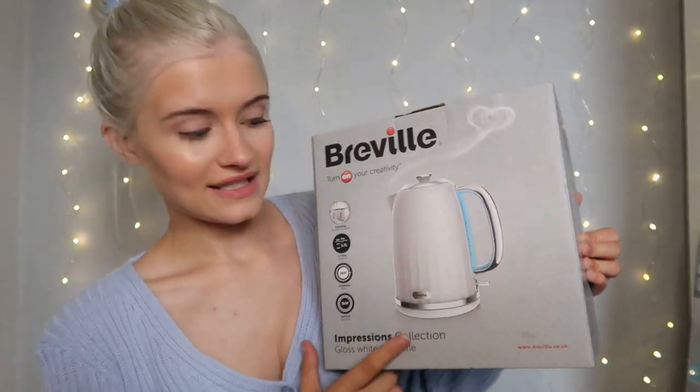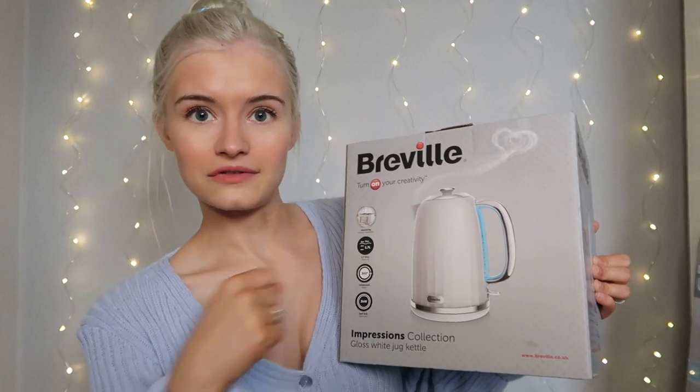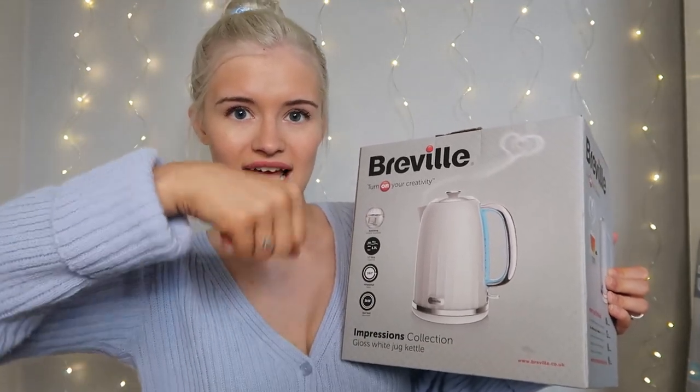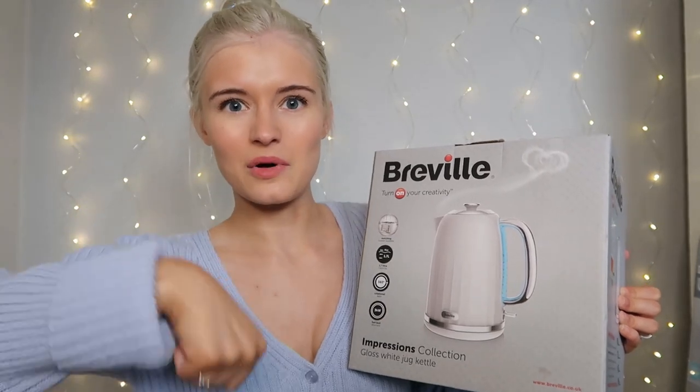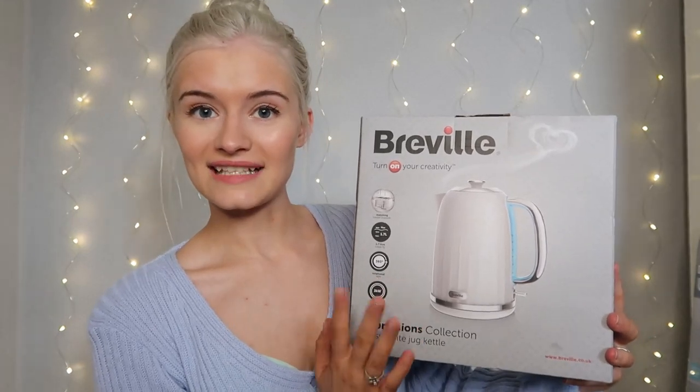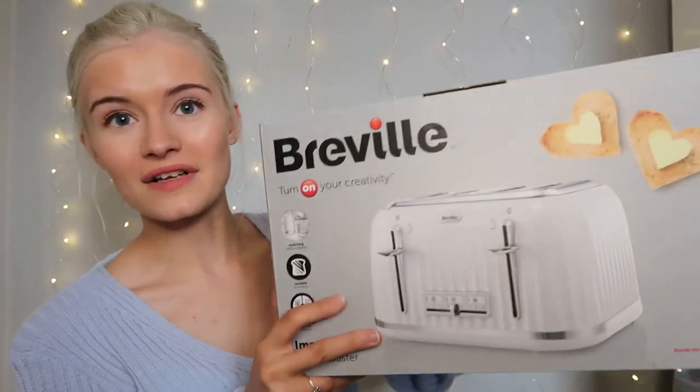It lights up blue at the side when it's turned on. I like how the handle's on the side because I don't really like kettles that have the handle on top - I find they're hard to pour. This was actually on offer for £29.